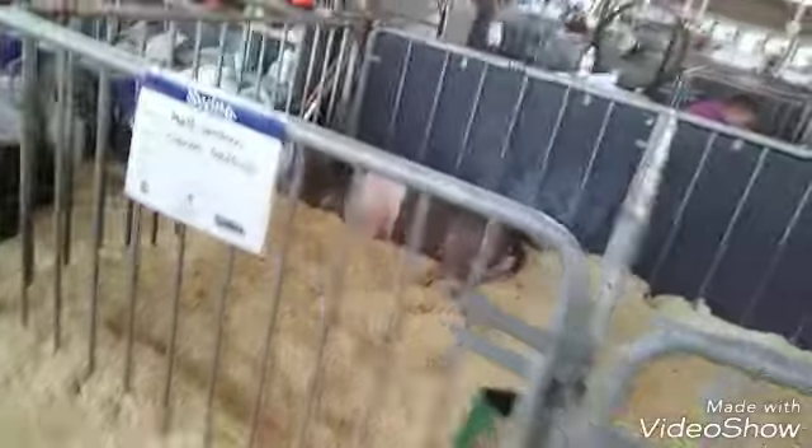We're still in the same building but we're up in the swine section. I'll kind of walk down the alley here and show you some of the hogs. I'm running out of storage space so I might have to go ahead and edit — throw all these into one and then delete all the clips so I have storage space again. Beautiful pigs — I love pigs.